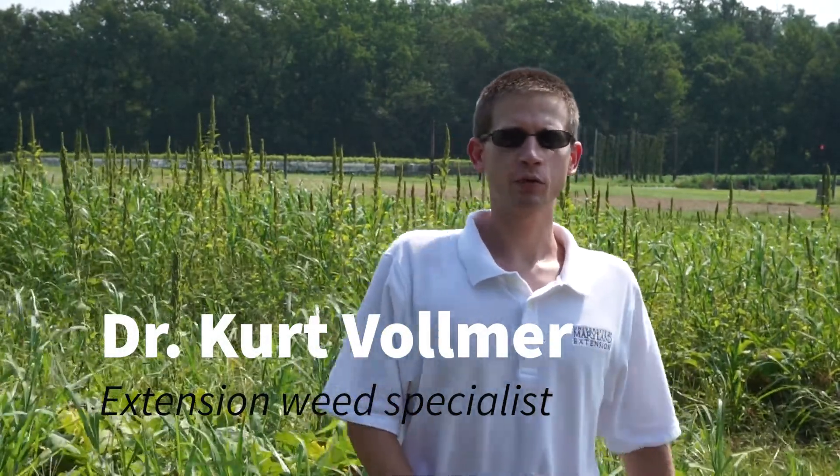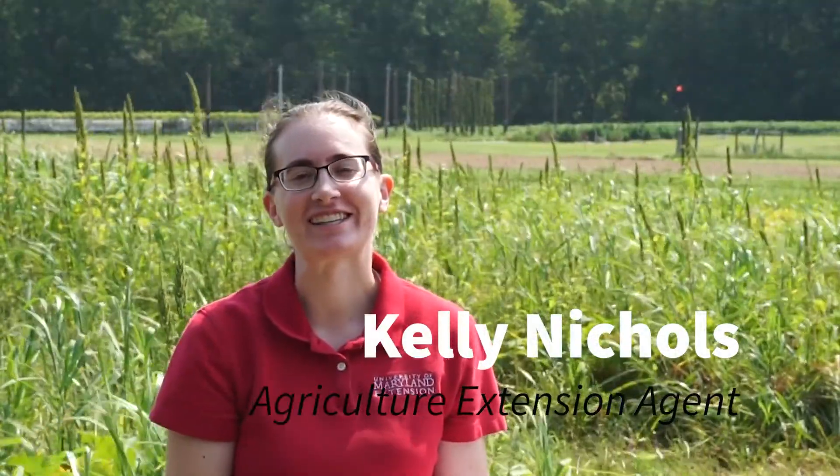Hello, I'm Kurt Vollmer, extension weed specialist with the University of Maryland. Hello, I'm Kelly Nichols, ag agent with University of Maryland Extension based in Frederick County.